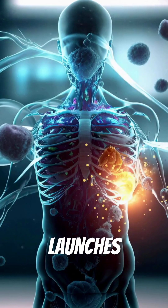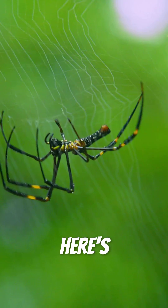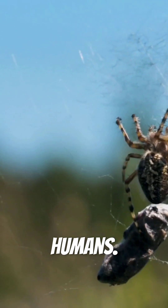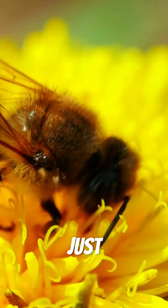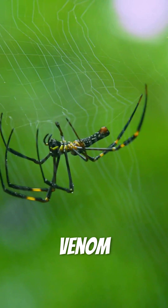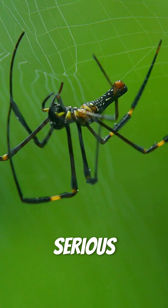Within seconds, your body launches its defense, triggering inflammation at the bite site. But here's what most people don't know: 98% of spider bites are harmless to humans. Your body can handle them just like a bee sting. Only about 30 species worldwide have venom powerful enough to cause serious harm to humans.